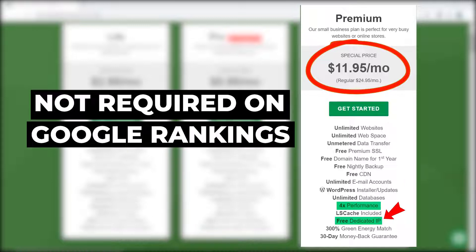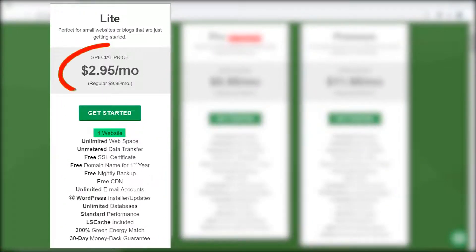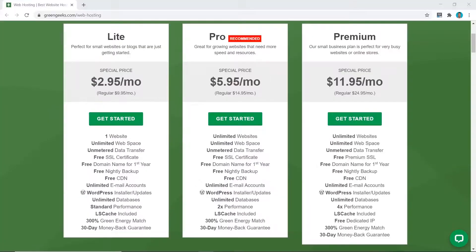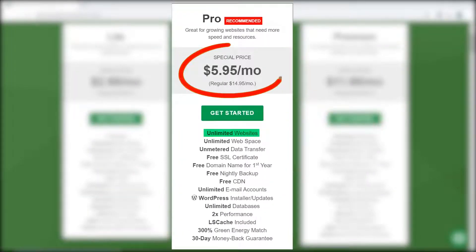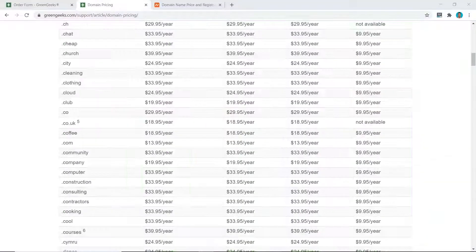Personally, paying double from the Pro to the Premium plan just to get a dedicated IP is not worth it for most purposes — if you're trying to rank your website on Google, a dedicated IP is not required. My recommendation is to either get the $2.95 per month Lite plan if you're a local business or only need one website, or pay $5.95 per month for the Pro plan if you need multiple websites. I'm going to choose the Pro plan for this tutorial to test it out.